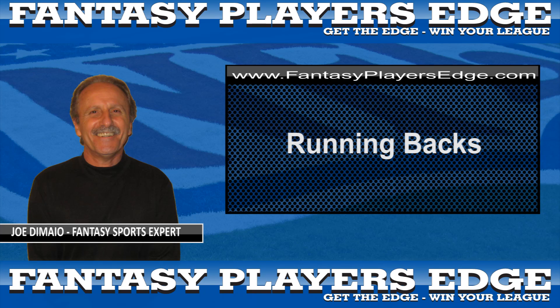Hi, this is Joe DiMaio with FantasyPlayersEdge.com, here with advice and information to help you prepare for your 2009 fantasy football drafts. Today, let's focus on the running backs.